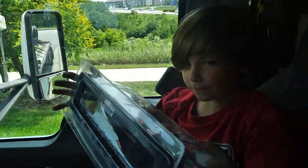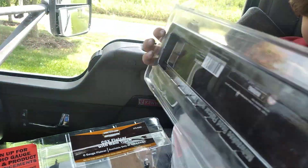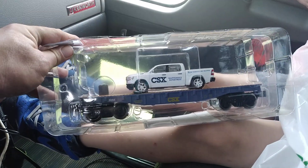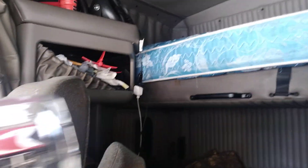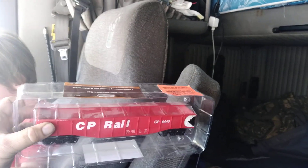My youngest right here picked out in O scale the CSX flat car with the little truck on it. And this guy, as everybody knows him as Catnapper, picked out an O scale or semi-scale Menards CP Rail for Canadian Pacific.